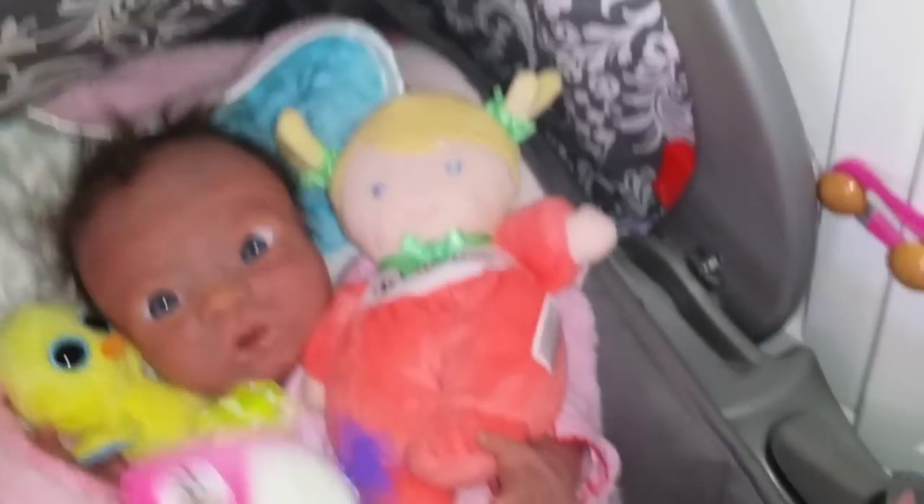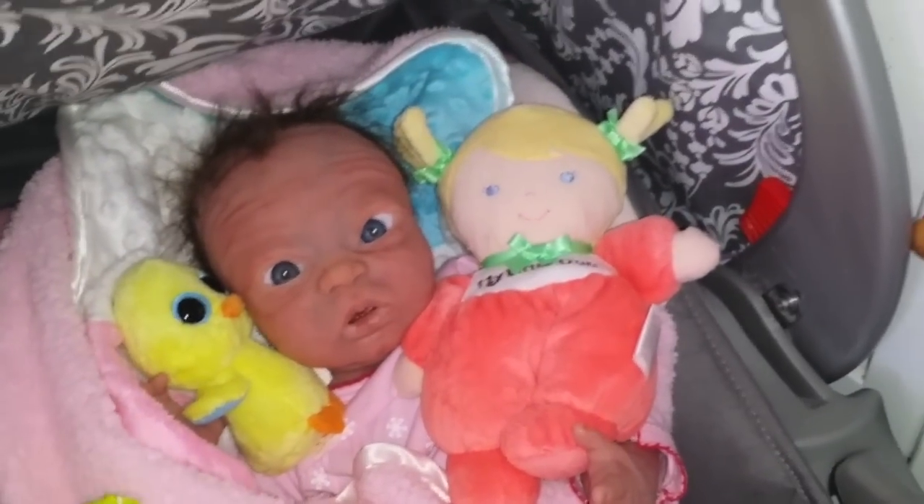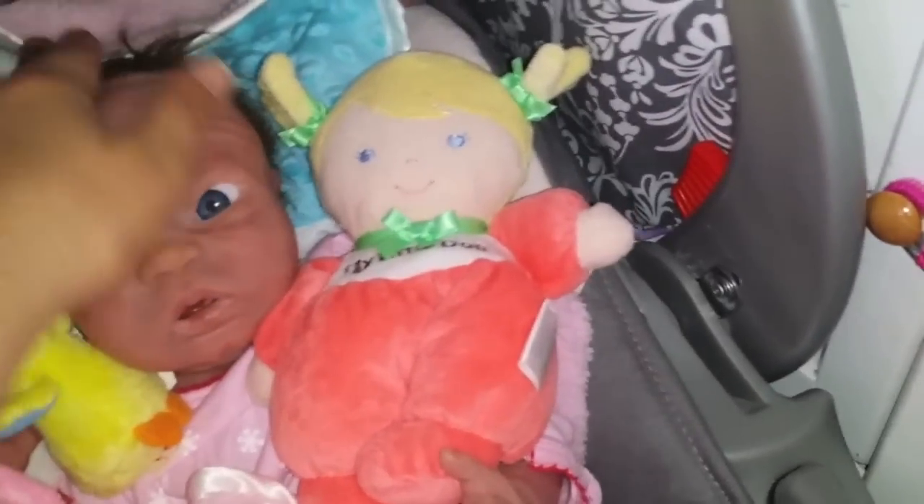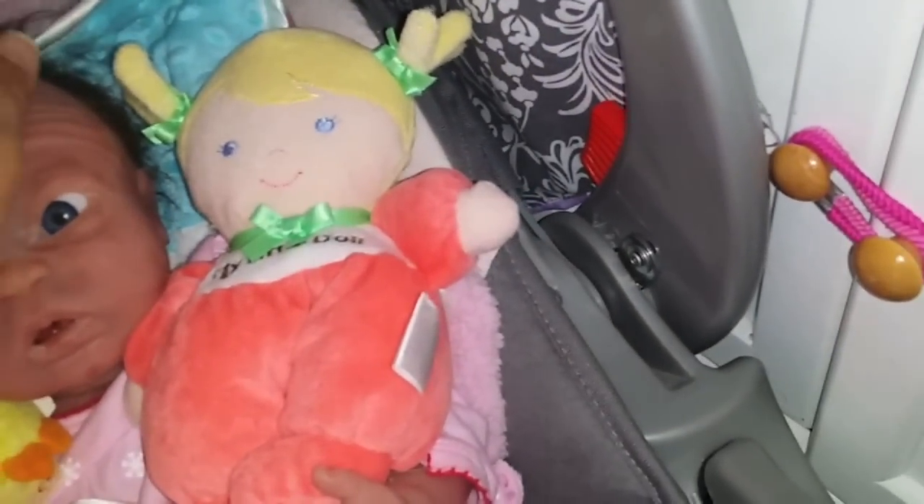She can play with her owl for now. I'm going to get her a pacifier to see if she likes these certain pacifiers. I'll be right back.